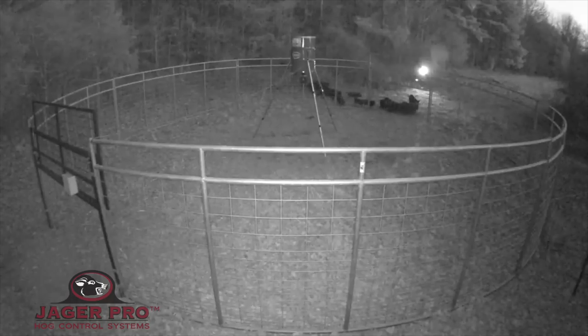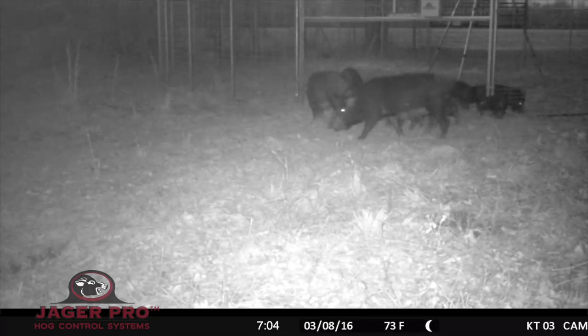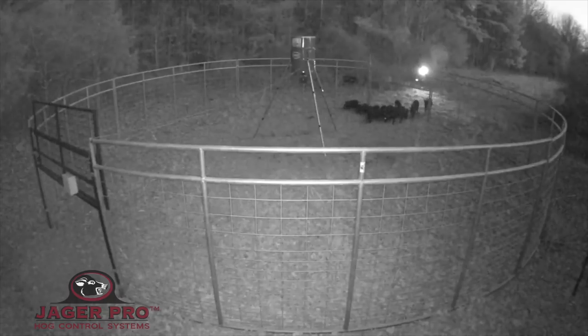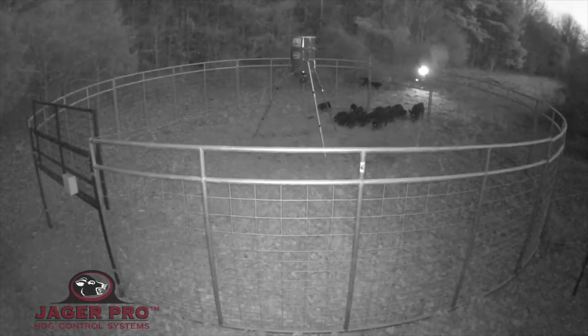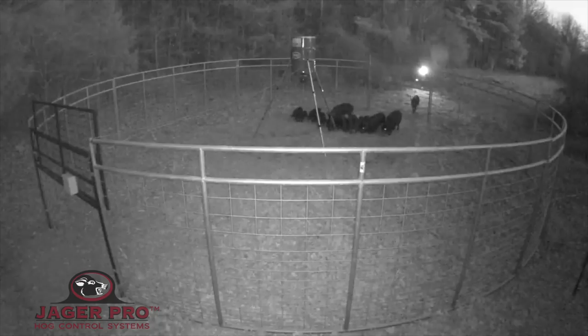It is important to notice how a majority of the first hogs to enter the trap are juveniles. A tripwire-activated trap would most likely have closed before the entire sounder entered the enclosure. The hogs can become conditioned to avoid large metal objects in the future and will become very difficult to trap.